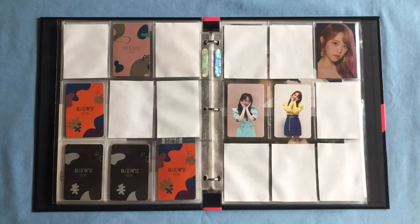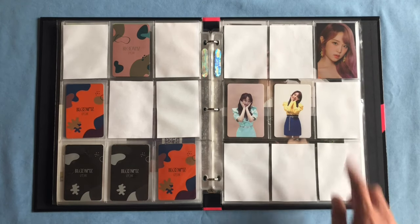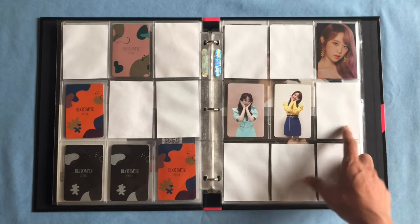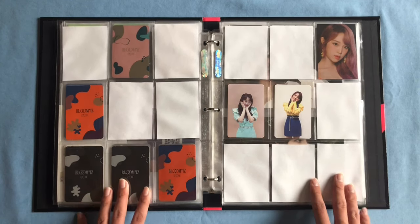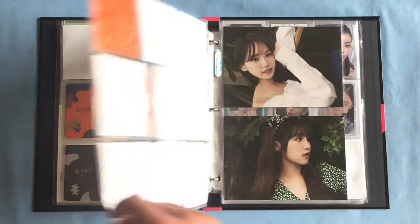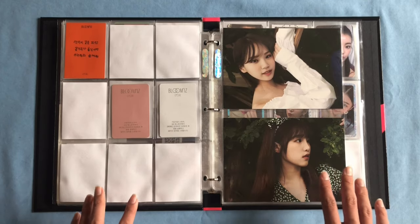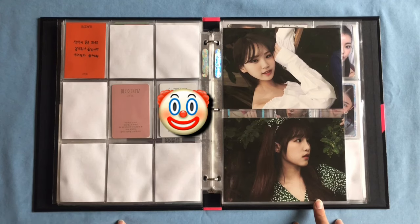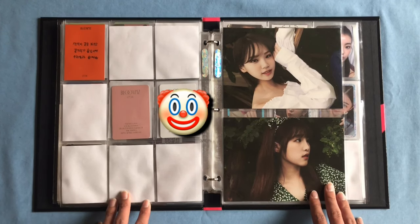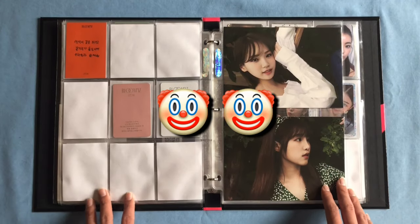Next we have one of her IZ*ONE cards from the I Will version and then two out of her three AR photocards — I was never able to find the AR card from the I Will version, which was one of my favorites since it was a selfie version. I also have Chaewon and Yena's one-day postcards from their photobook. I used to collect Jewel, Yuri, Chaewon, and Yena but then Bloom*IZ hit and I narrowed it down to just Yena, and then their last comeback made me decide to stop collecting IZ*ONE altogether.